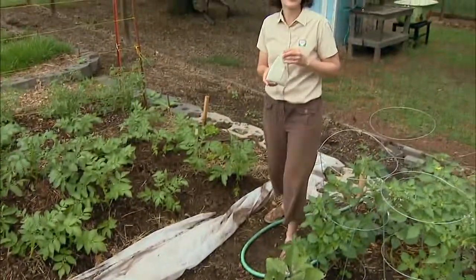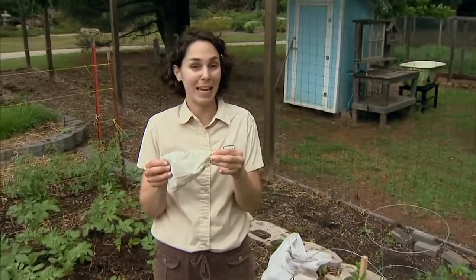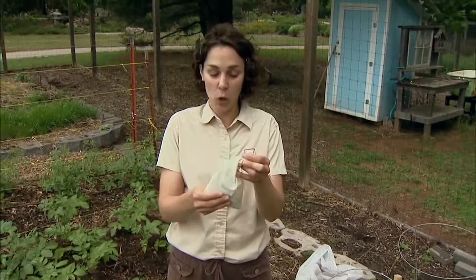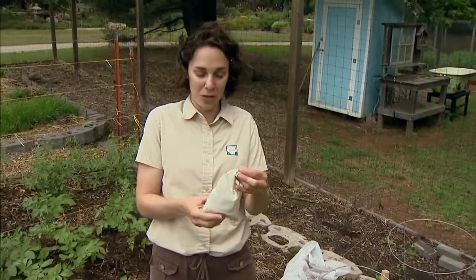Lady beetles are generally shipped in cloth sacks in very large quantities. This bag contains 900 living lady beetles. There will also be some dead lady beetles in here as well, so they tend to put more than the expected quantity in because a little bit of mortality is expected during shipment. So don't be surprised if you see a few dead ones roll out.